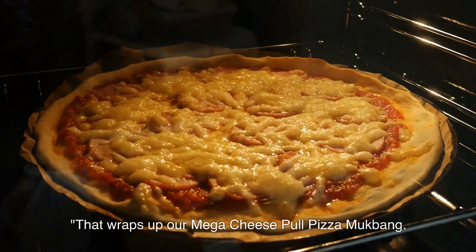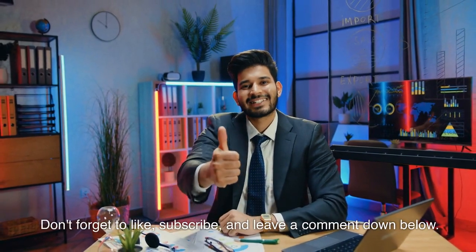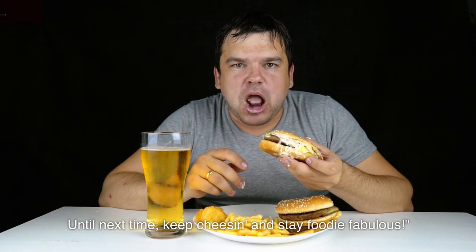That wraps up our Mega Cheese Pull Pizza Mukbang. Thank you for joining us on this cheesy adventure. Don't forget to like, subscribe, and leave a comment down below. Until next time, keep cheesing and stay foodie fabulous.